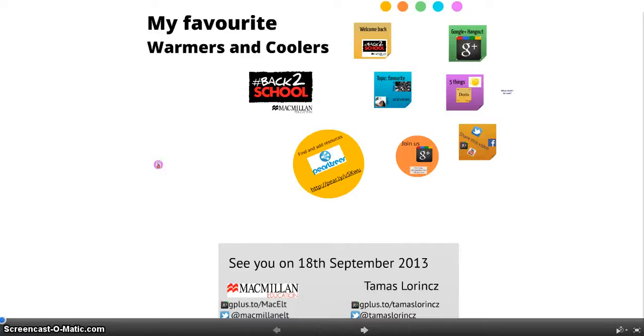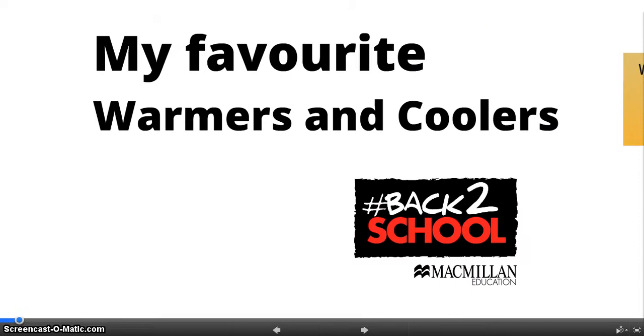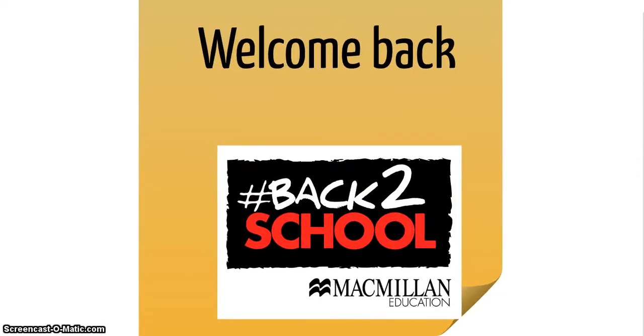Hi, my name is Tomás Lölintz, and I hope you have had a great summer holiday and that you are re-entering the classroom with even more enthusiasm than the previous year. The Macmillan Back to School series tries to get you back into the mood for teaching again.